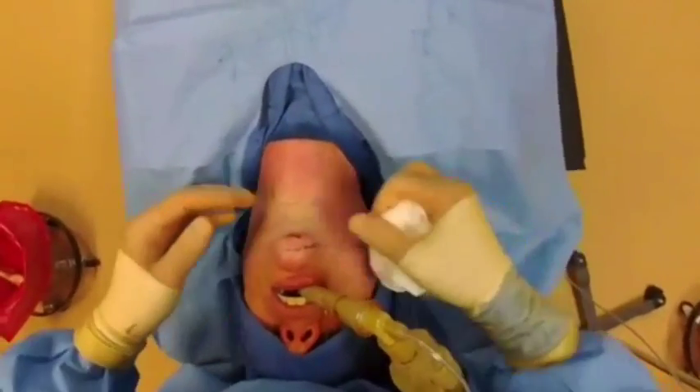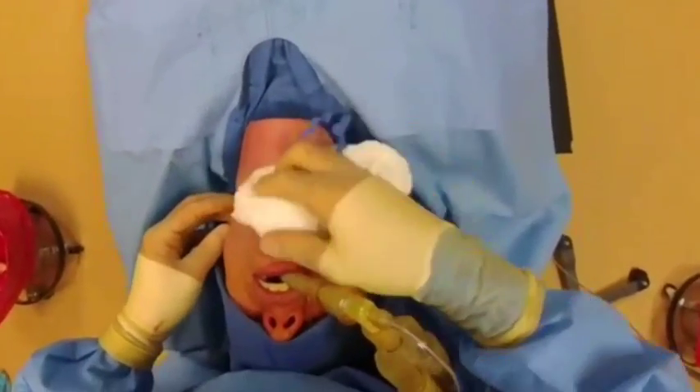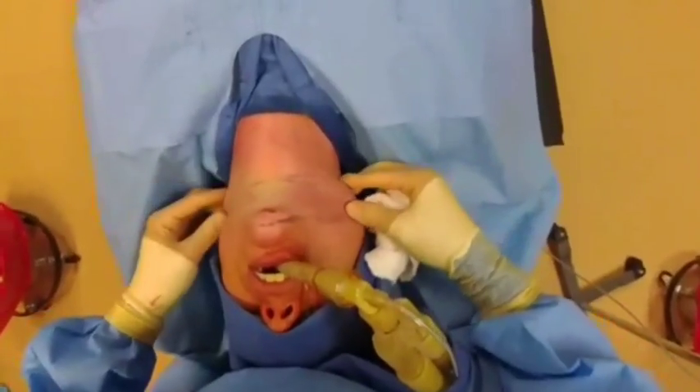We're all done. Obviously there's still some swelling and a little bit of tumescent fluid in there, but you can already see an improvement in the neck contour.